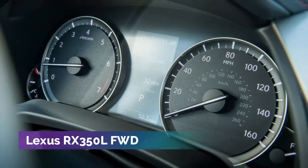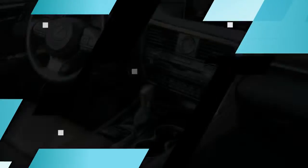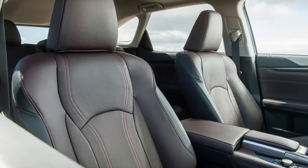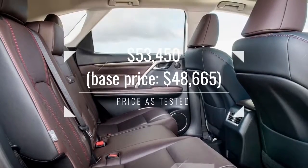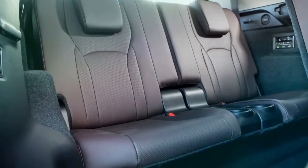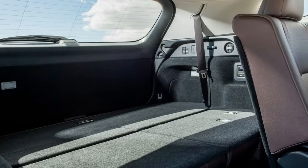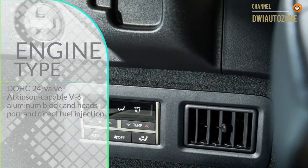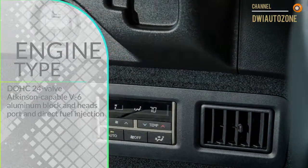The new RX 350 L tested here, a front-wheel-drive model, extends 196.9 inches from stem to stern, sits with a 109.8-inch wheelbase, and weighed 4,487 pounds on our scales. The all-wheel-drive form adds an extra 155 pounds. That overall length is 0.7 inch longer than an Acura MDX, yet the Acura rides on a 0.2-inch longer wheelbase.